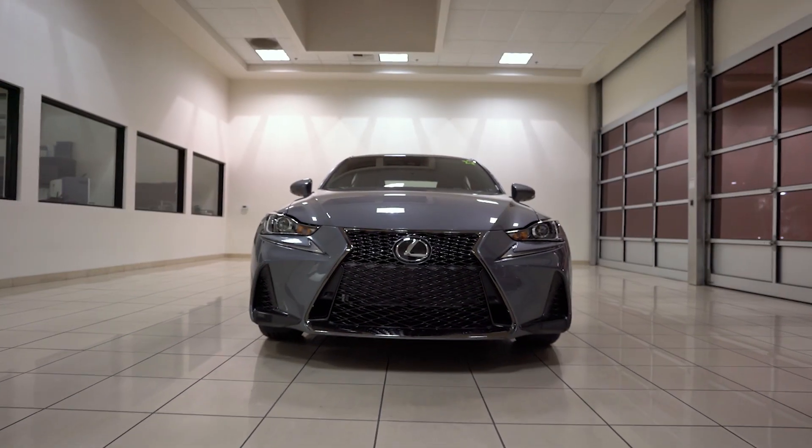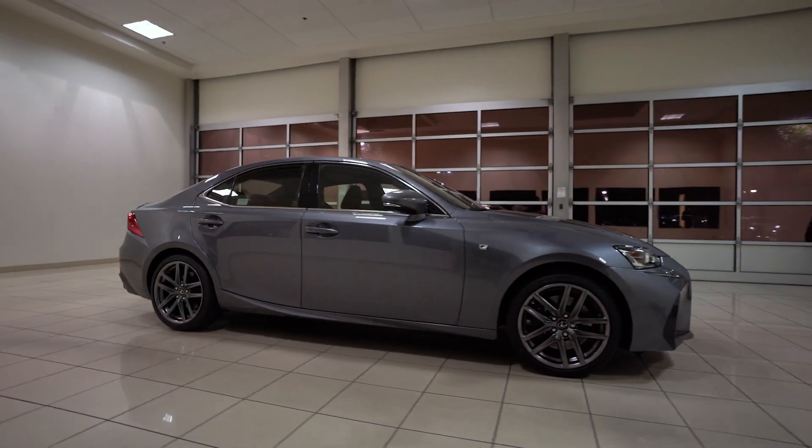The IS comes in many different trim levels and color options, so come in and see which one best suits you. For more specials on the Lexus IS, click the special tab above.